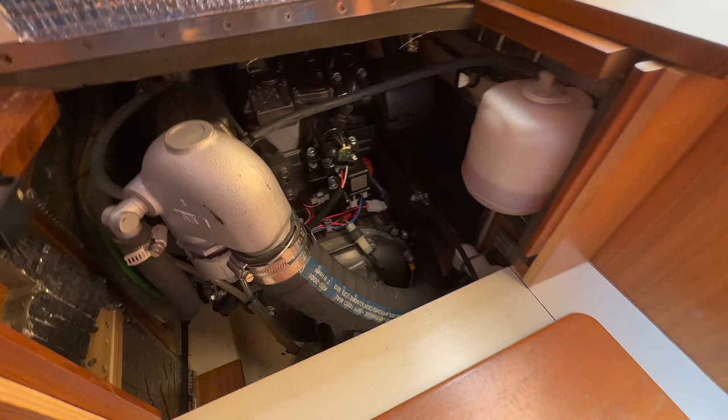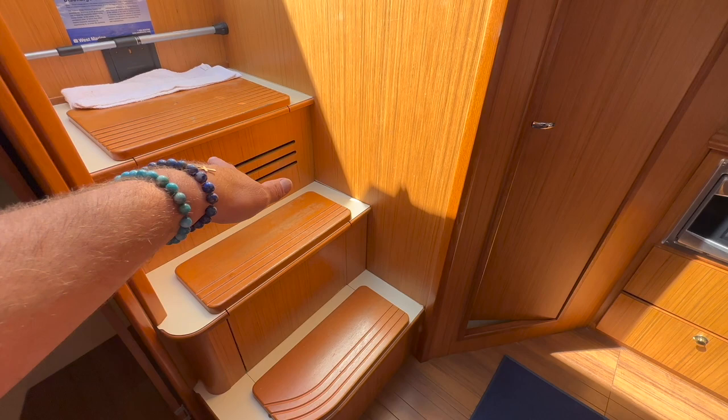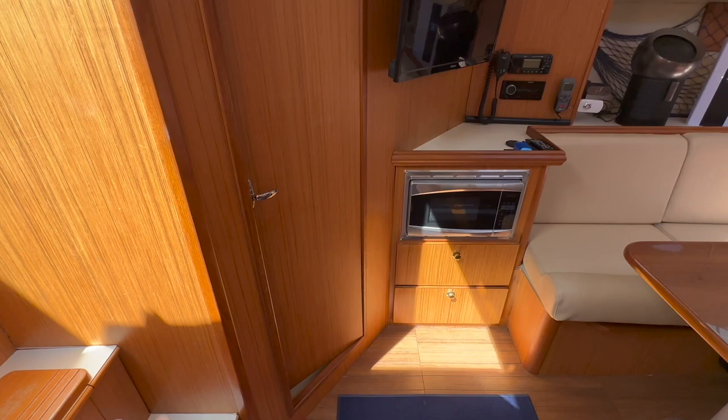Directly across from the aft cabin entrance, underneath the companionway steps, is access to the backside of the engine — and the sail drive access is right underneath here. And then the front side of the engine: because of this design, they reversed the engine, essentially facing it backwards, and put the sail drive here. There are a lot of benefits to that, which would take a bit longer to explain in this video, but it's well done.